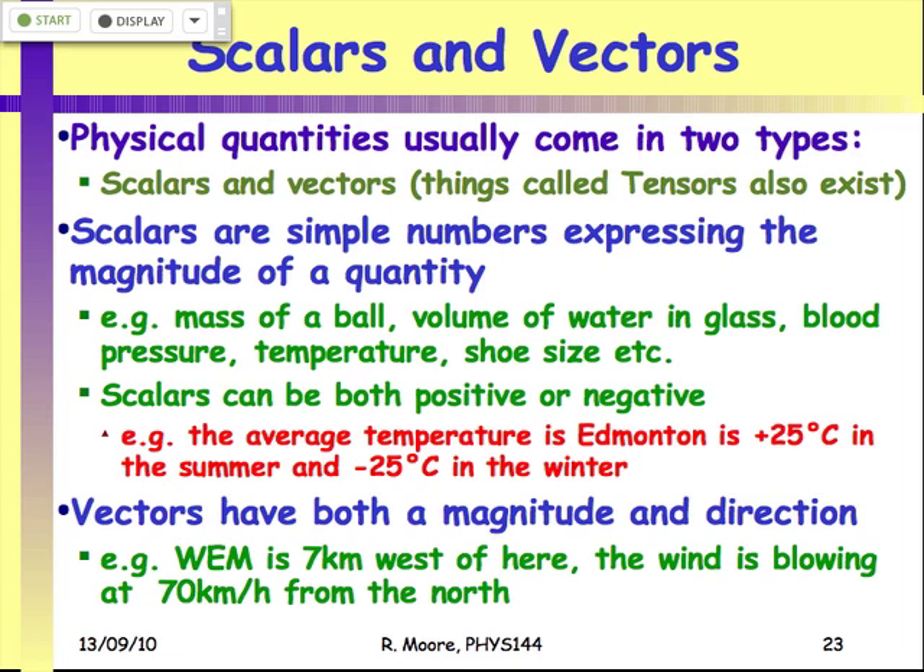Temperature is a good example — having survived winters here, you should know that temperatures can go negative. That doesn't mean temperature has a direction; that's just its value. A negative scalar doesn't imply a direction.